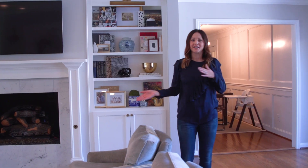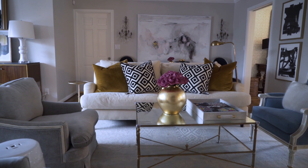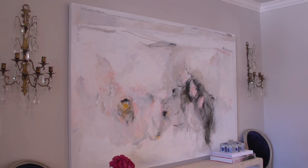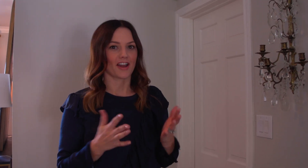Speaking of built-ins, I'm going to take you to the other side of our living room and show you where we actually covered a built-in. There was a bookcase in the back of the room that was off-center and it was really hard to style around. So since we had all the built-ins done around the fireplace, I actually decided to close this one off to be able to put furniture, art, and lights. This is another decision we made that I feel like really modernized our house.